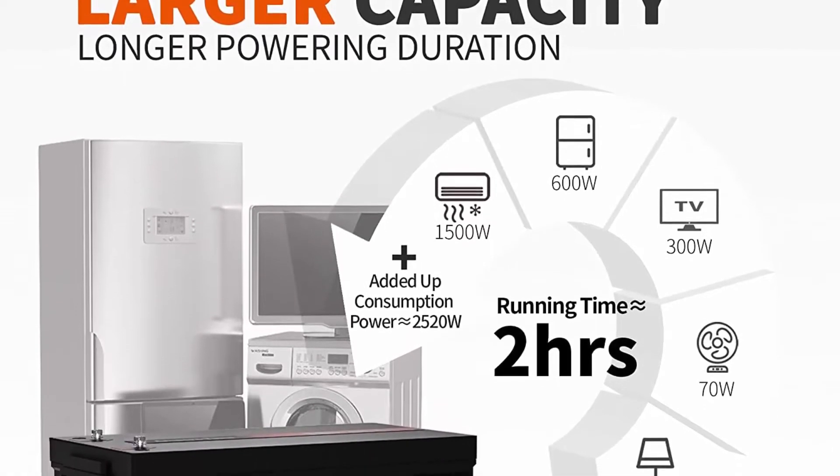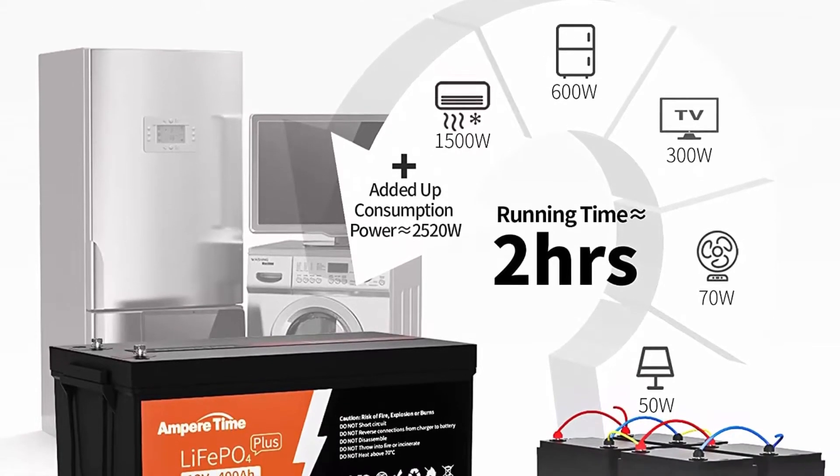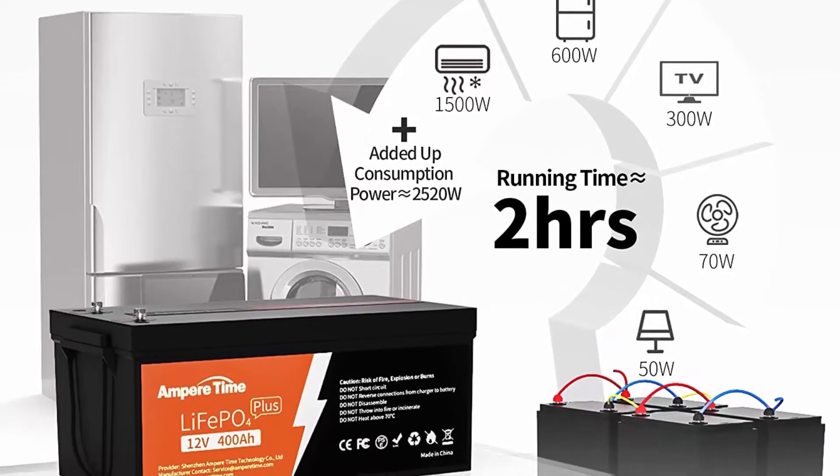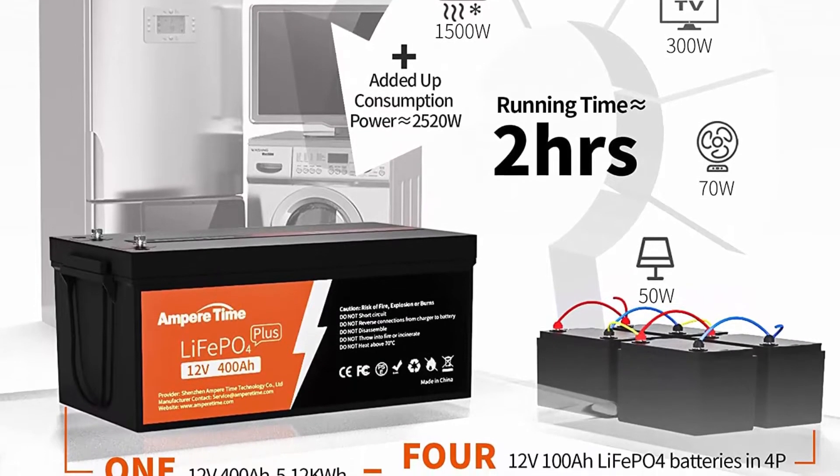Longer run time with 5.12 kWh, 4,000-plus cycles, perfect for solar systems, RV, backup power, off-grid, and marine applications.